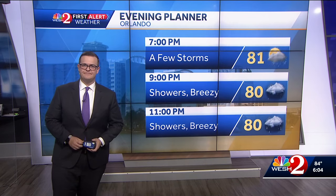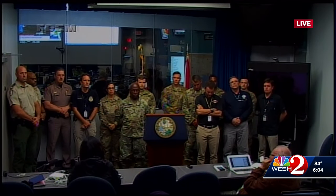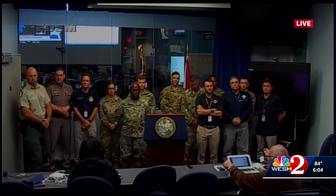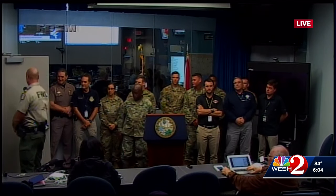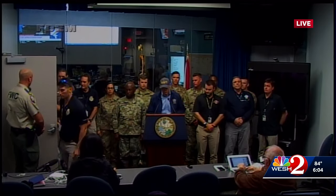Now live to Tallahassee, where Governor Rick Scott is getting ready to update us on the state's response to Hurricane Michael. Most of the dignitaries you see at his news conferences are there. Let's go ahead and take this live.